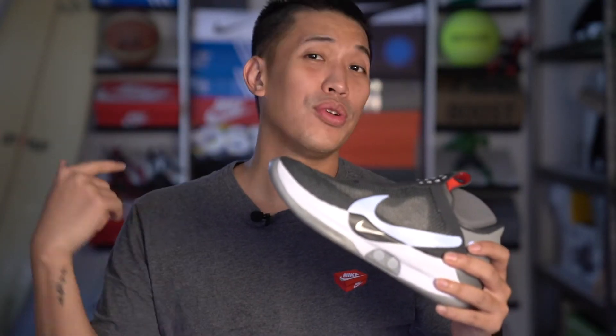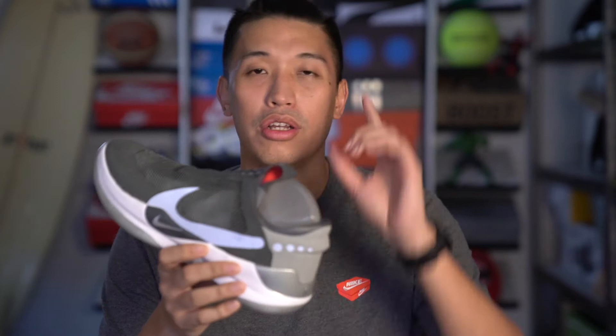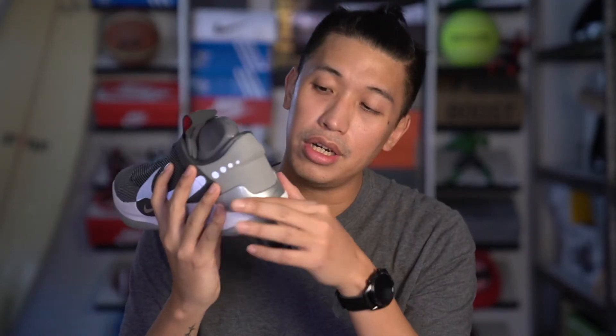This is the Nike Adapt BB dark gray reflective silver colorway. I just got this over at Nike Park — shout out to Nike Park Philippines. The majority of the shoe is gray with silver on it, and as you can see in the heel, it is silver.